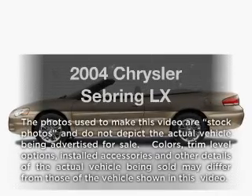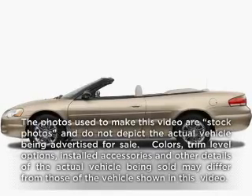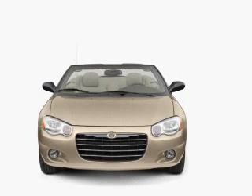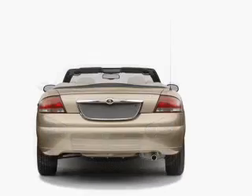Get noticed in this 2004 Chrysler Sebring. If you're looking for a first-rate auto, this one could be yours today. With an efficient four-cylinder engine driven by an automatic transmission.